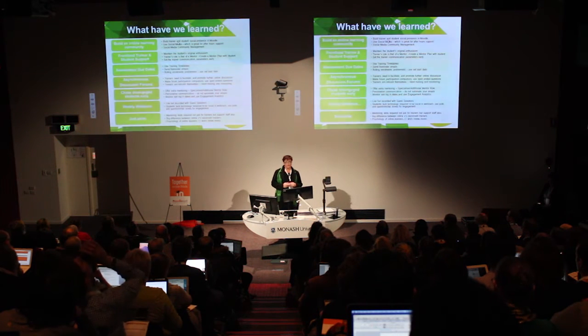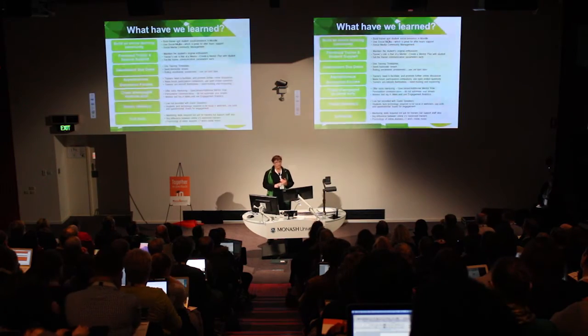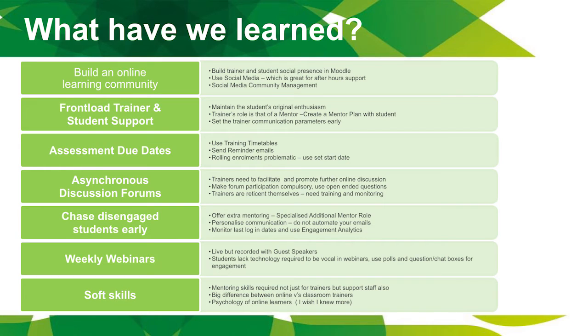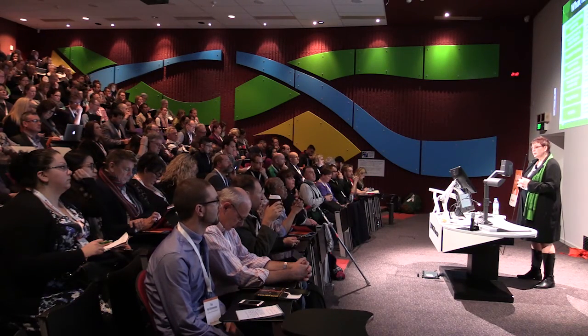A change management process has been undertaken with training, encouragement, support, and monitoring. We've made discussion forum participation compulsory, encouraging trainers to be more open-ended with their questioning to create further discussion. We trained our trainers in how to promote online discussion facilitation, and that's an ongoing journey.